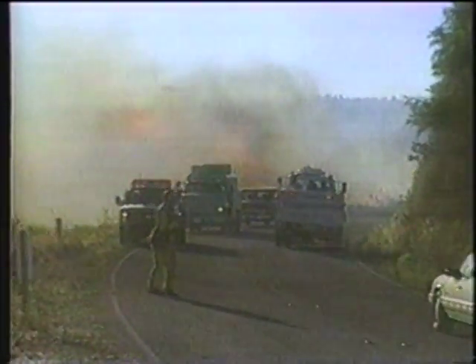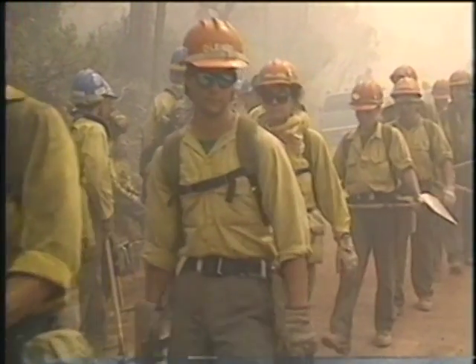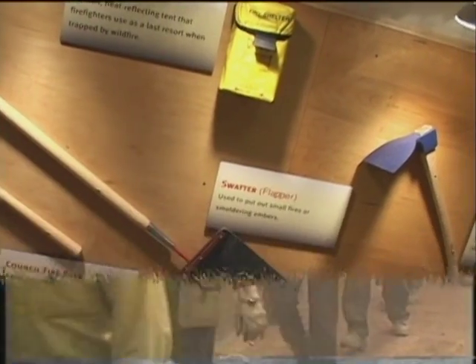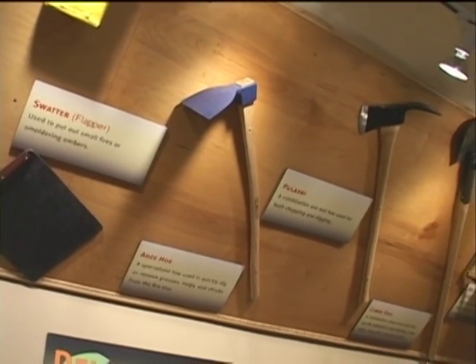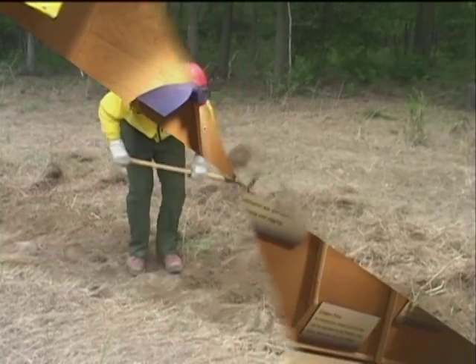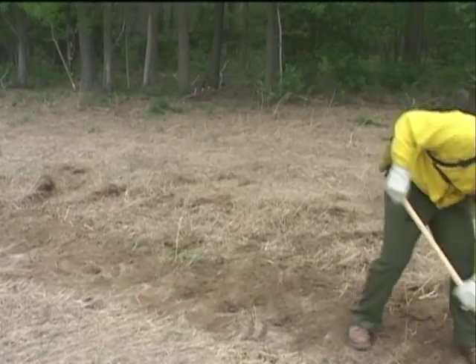While engines are essential to structural firefighting, they are not usually very effective or practical when fighting wildfires. Instead, crews of firefighters armed with hand tools are the best defense against wildfire. Specialized tools are used to dig a fire break, removing all burnable organic material from the path of an approaching fire by exposing mineral soil, which does not burn.